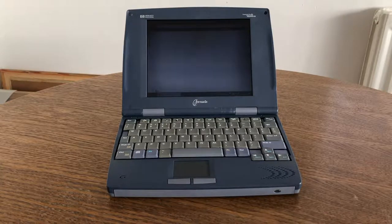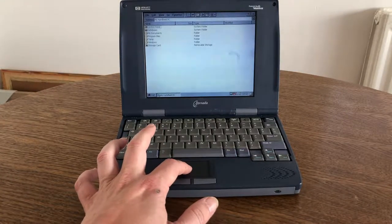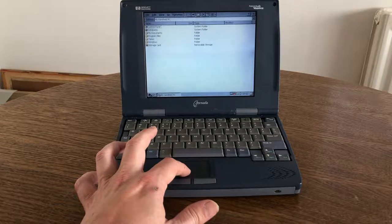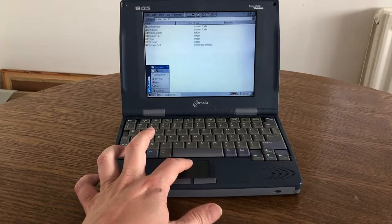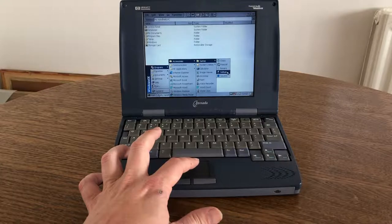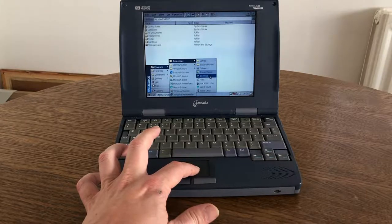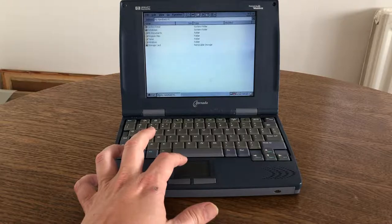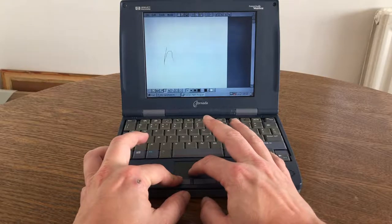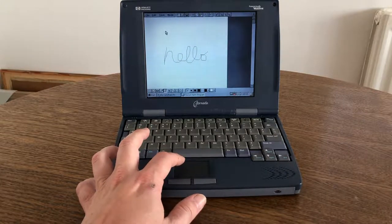The screen takes a few moments to warm up, and when it does, moving the mouse shows terrible lag — almost as if mouse trails are turned on. The software in ROM includes pocket versions of Microsoft Word, Microsoft Excel, and a Microsoft PowerPoint viewer. Solitaire came pre-installed, and third-party applications were developed alongside first-party ones such as Microsoft Paint, which allows you to draw or manipulate bitmap images.